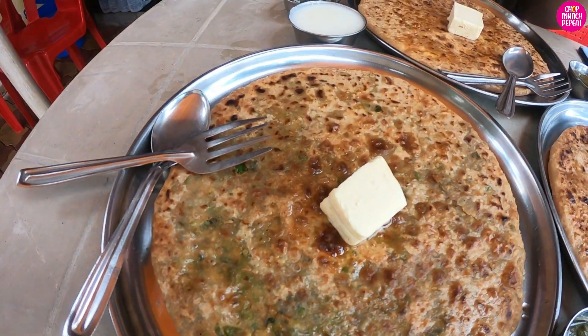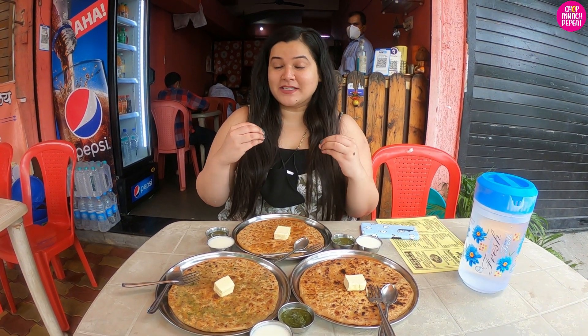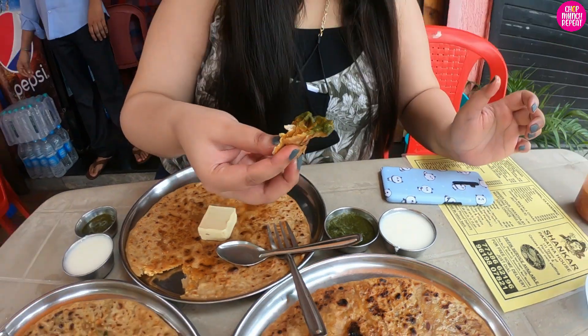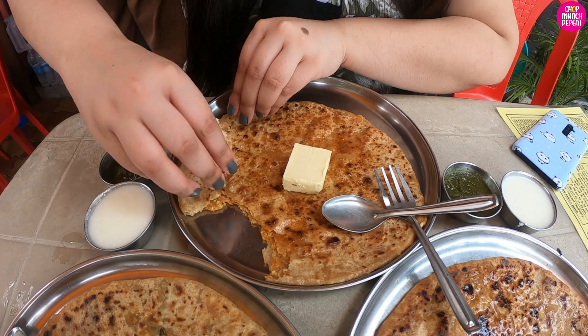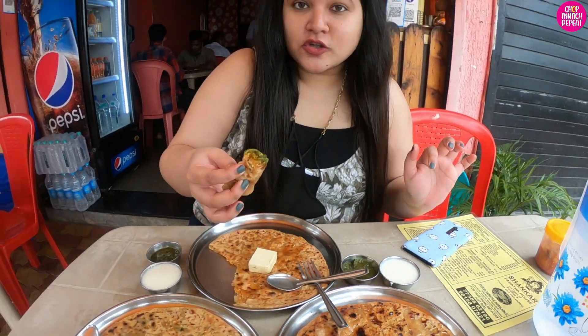I think we should start with the cheese garlic paratha because I don't want it to get cold — cheese can lose a little flavor. Let's start from this one. Okay, this is super hot! Let's dip it in some chutney. There's such a nice blend of cheese and garlic. I love the thickness of the paratha.